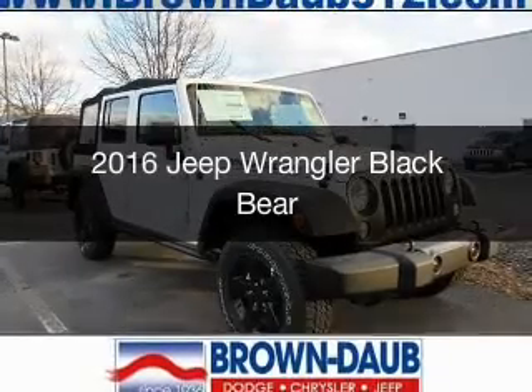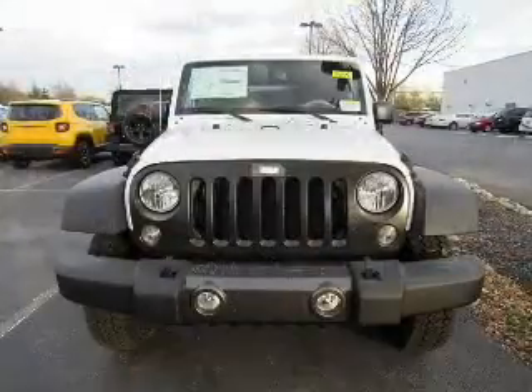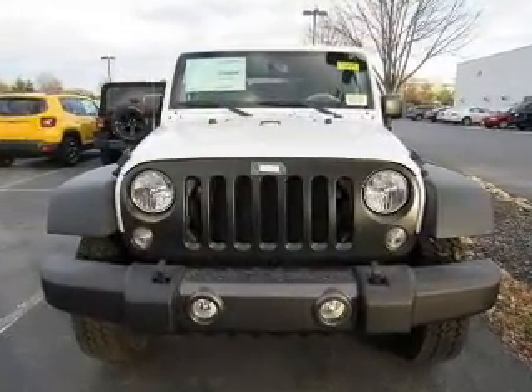This is a new 2016 Jeep Wrangler. It's powered by four-wheel drive, engine, and manual transmission.